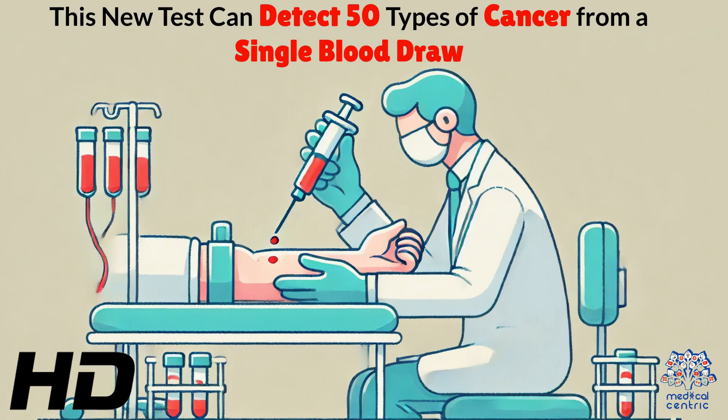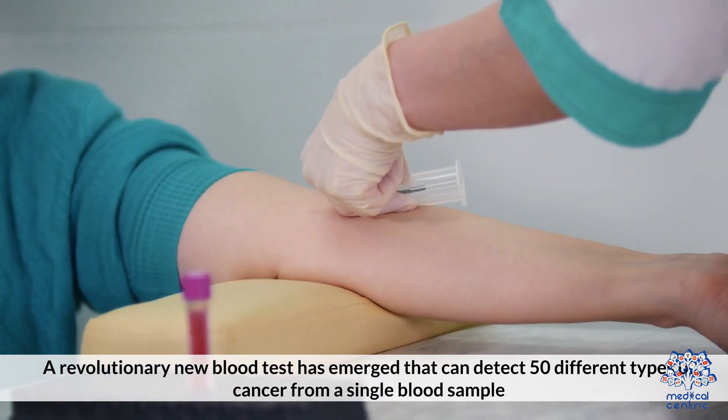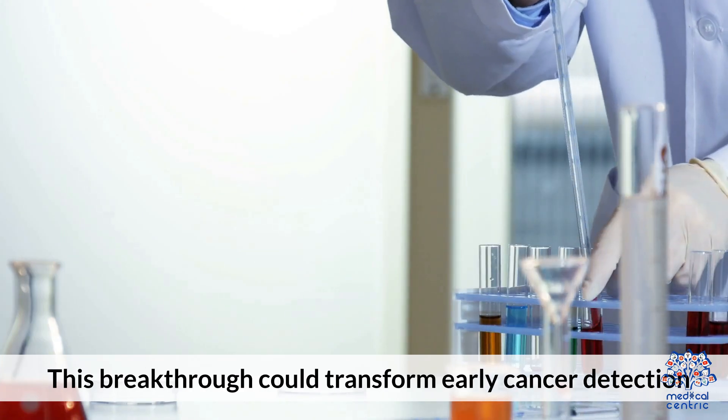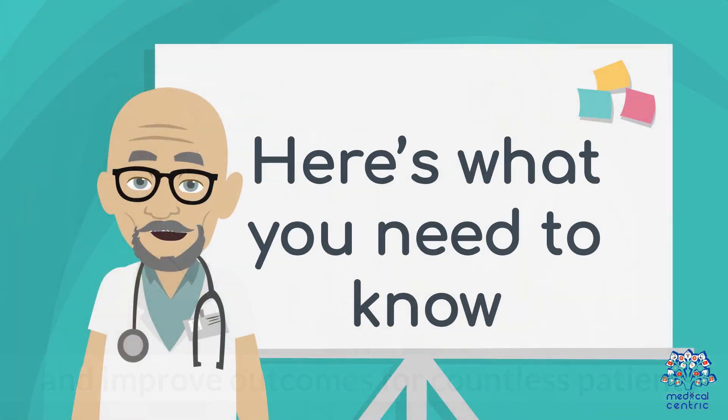Today's medical-centric topic: This new test can detect 50 types of cancer from a single blood draw. A revolutionary new blood test has emerged that can detect 50 different types of cancer from a single blood sample. This breakthrough could transform early cancer detection and improve outcomes for countless patients. Here is what you need to know.